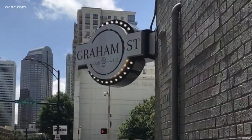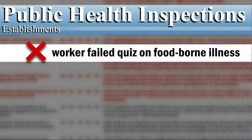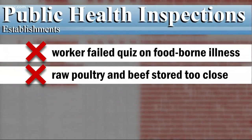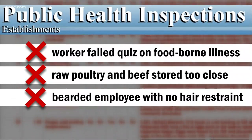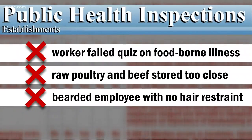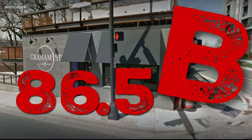Next up, the Graham Street Pub and Patio. Employees in the kitchen and food service have to know the signs and symptoms of food-borne illnesses, and one didn't. Some of their raw poultry and beef were stored too close together. And there was an employee with a very long beard who wasn't wearing a beard hairnet to catch loose hairs that might fall into your food. Their grade: 86.5, a mid-level B.